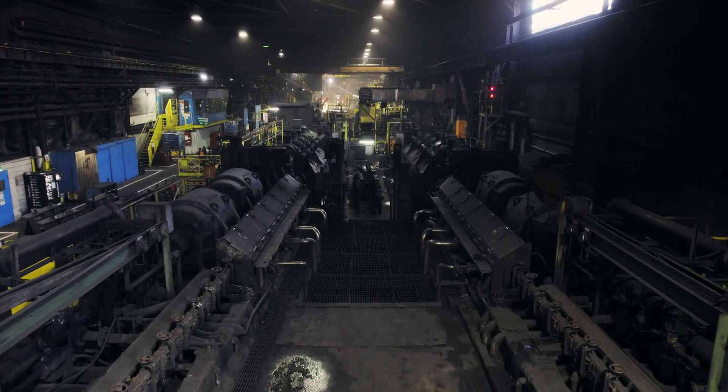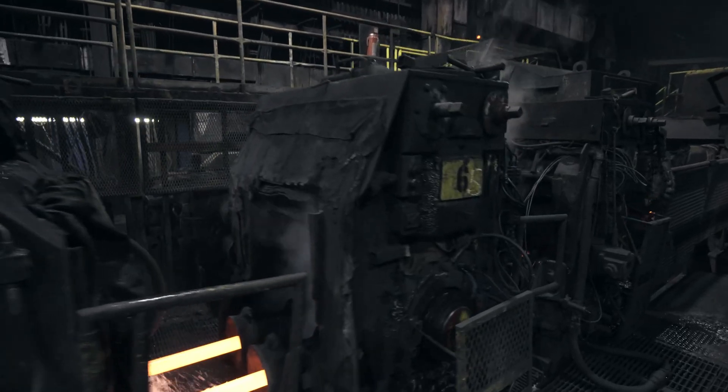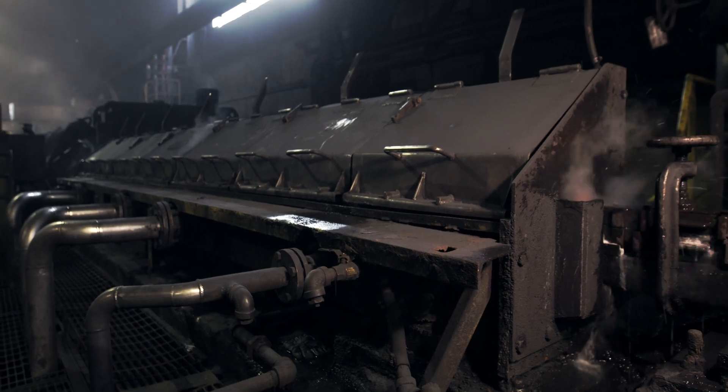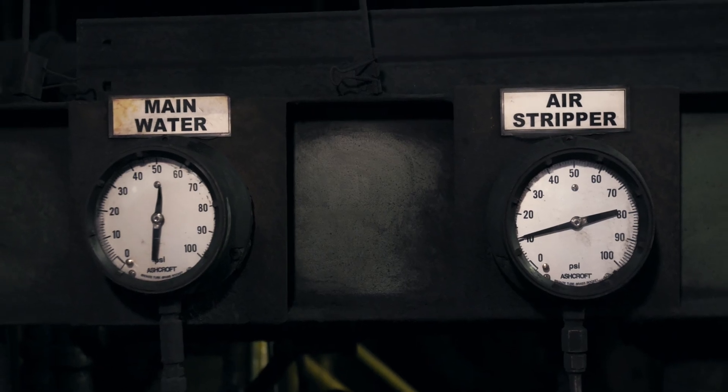Through the production process, the rod also passes through enclosed water boxes to uniformly cool down the steel and to obtain optimal internal structure, which varies based on the customer specifications.